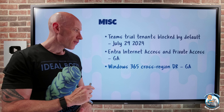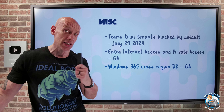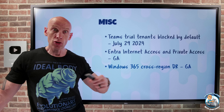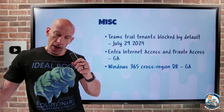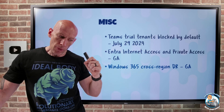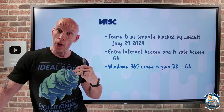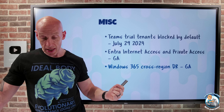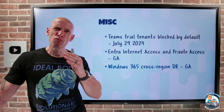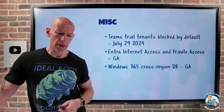For Windows 365, there's now cross-region disaster recovery in GA. This is an additional add-on license for Windows 365 Enterprise only — not available for other Windows 365 SKUs. It gives you protection from a regional outage. When activated, it creates a geographically distant copy of the cloud PC based on the last restore point, which includes all the applications, user settings, and any data on that cloud PC. The recovery point and time objective are in the range of hours.